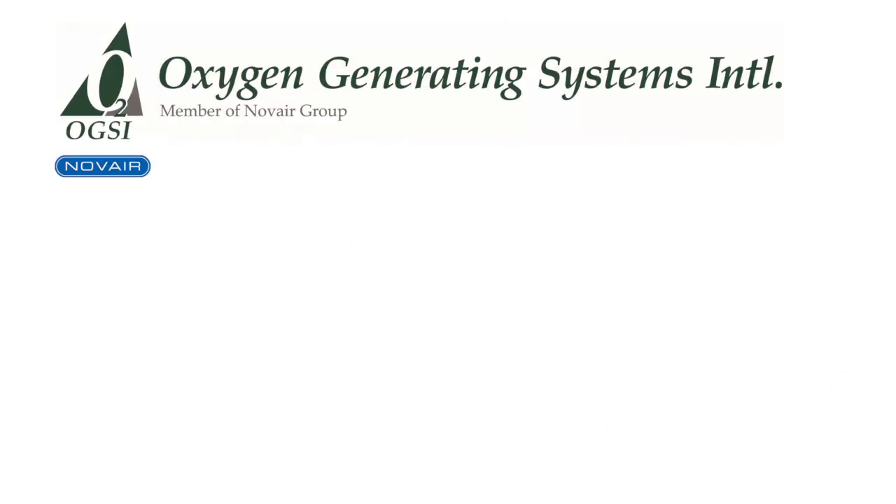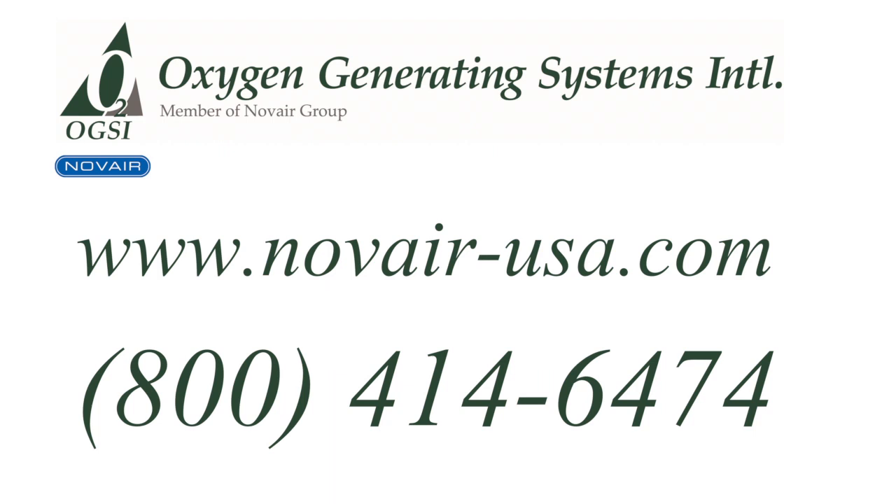For more information, please visit our website or contact Oxygen Generating System International at 800-414-OGSI. That's 800-414-6474.